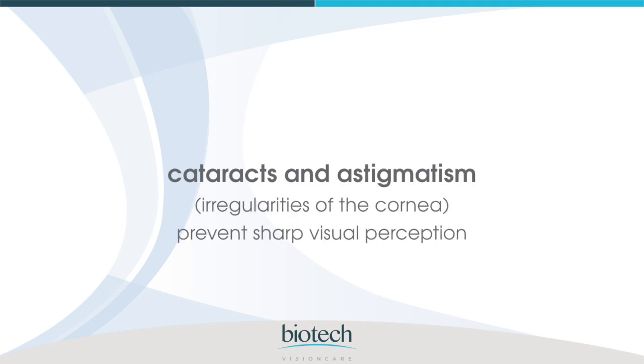Cataracts and astigmatism, irregularities of the cornea, prevent sharp visual perception.